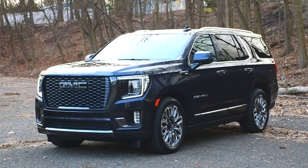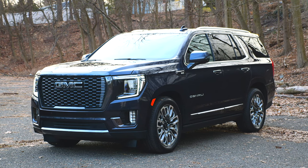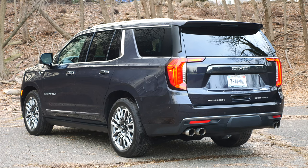Today we have the GMC Yukon Denali Ultimate. The 5th generation Yukon has been with us since 2020 and, even though a facelifted model is on the way, I wanted to revisit the current iteration of GMC's biggest SUV.